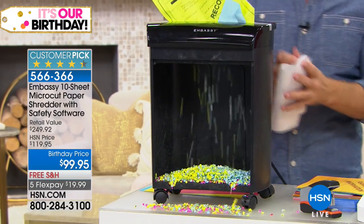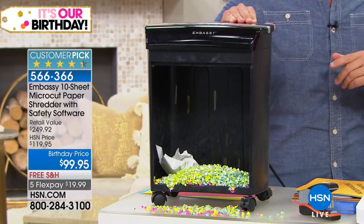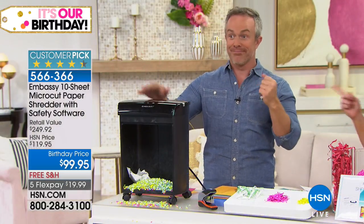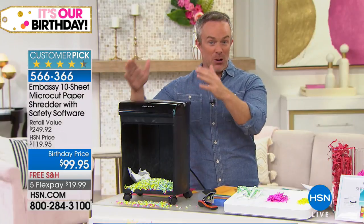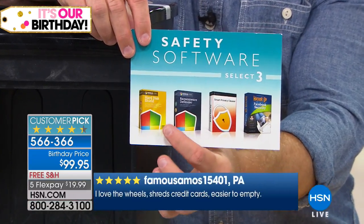One in seven of us fall victim to identity theft. So one of us in this room is going to get that identity theft. This is just the first line of defense. All our Embassy shredders are customer picks — there are bigger ones, but they're all more than $100. That's why you want this one, because remember it comes with the shredder and those software titles. Our identity is not just on the printed page — it's on our computer.